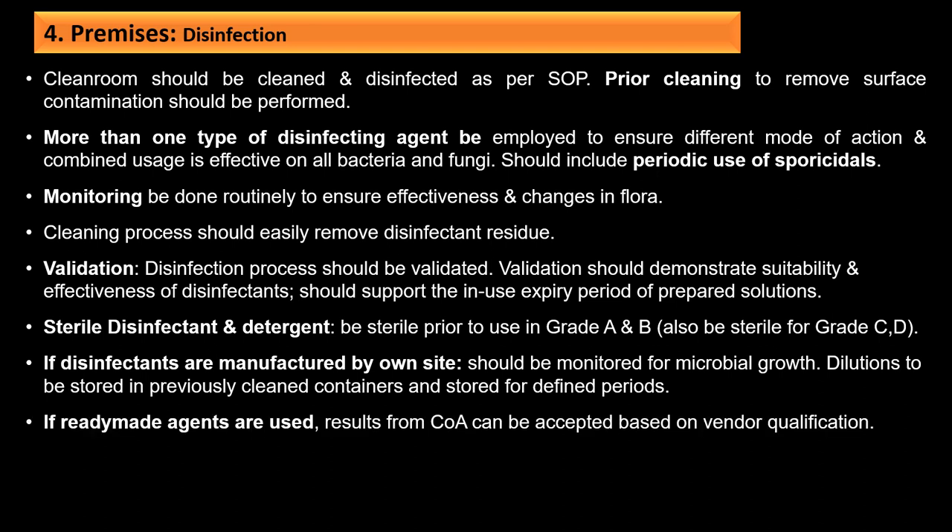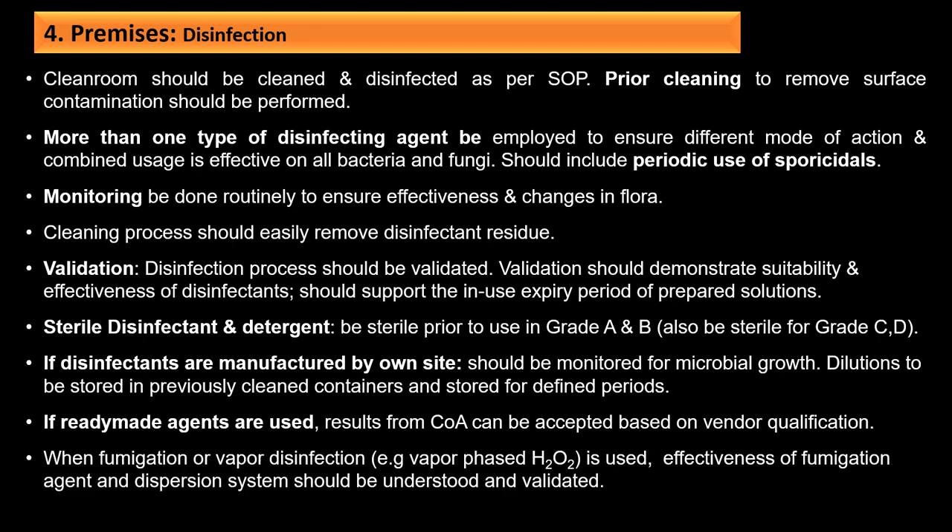If ready-made agents are used, results from the certificate of analysis can be accepted based on vendor qualification. When fumigation or vapor disinfection such as vapor phase H2O2 is used, the effectiveness of the fumigation agent and dispersion system must be understood and validated.